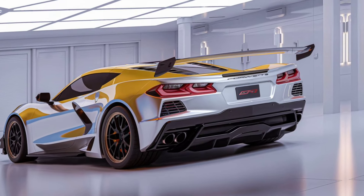Thanks to its active aerodynamics, magnetic ride control, and lightweight carbon fiber components, the ZR1 delivers razor-sharp precision on the track.